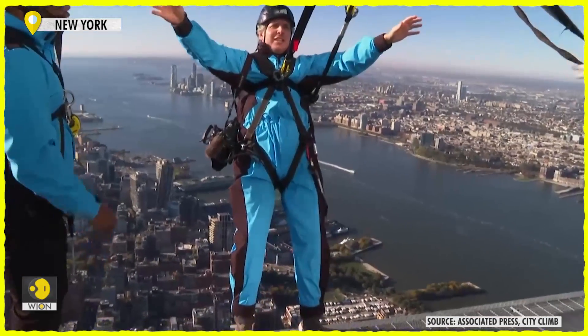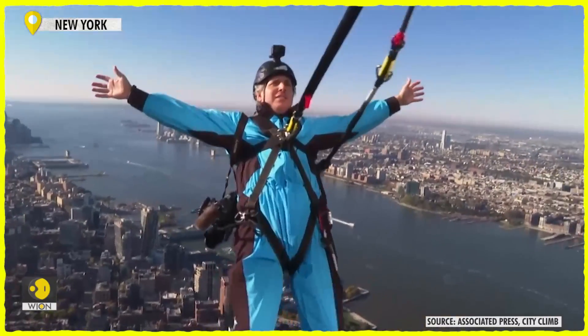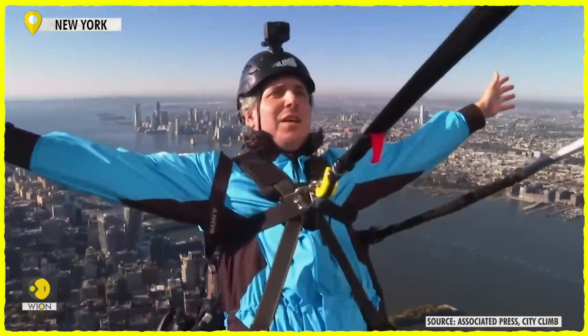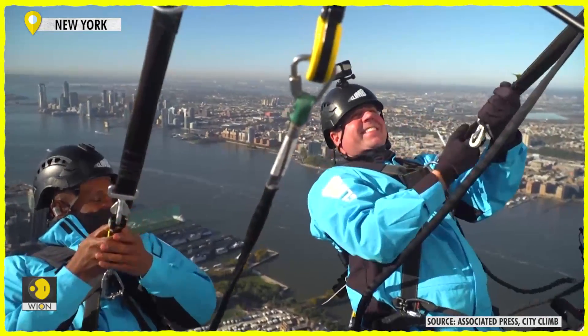The $185 experience starts at the 30 Hudson Yards outdoor observation deck, where climbing groups go through a series of safety protocols, including a breathalyzer, and then they are outfitted in a dry blue full body suit, meant to ensure that nothing can fall off their person to the streets below.